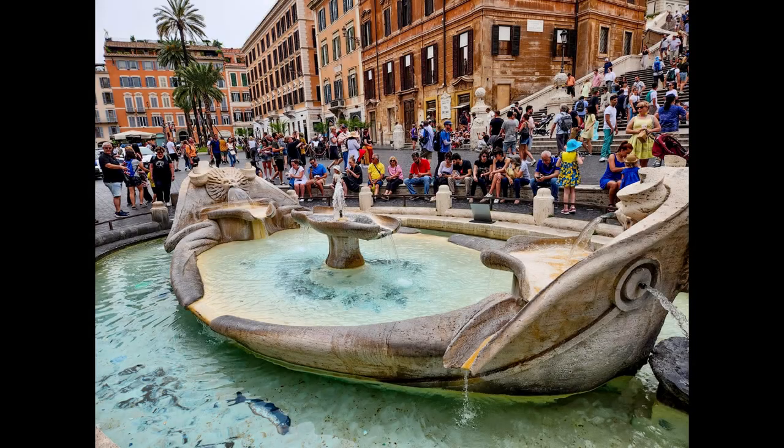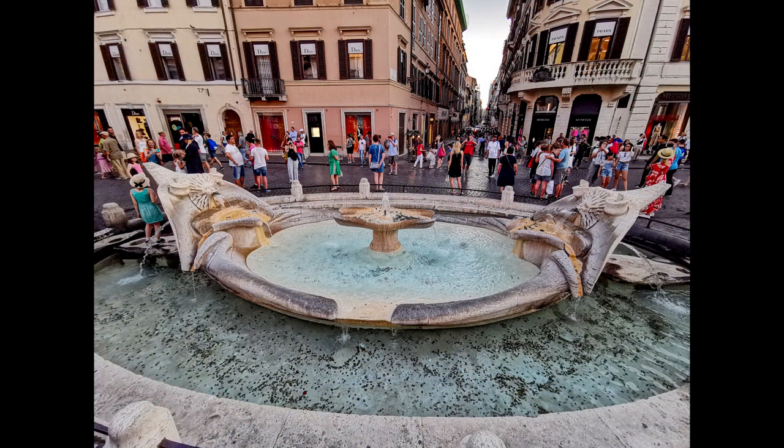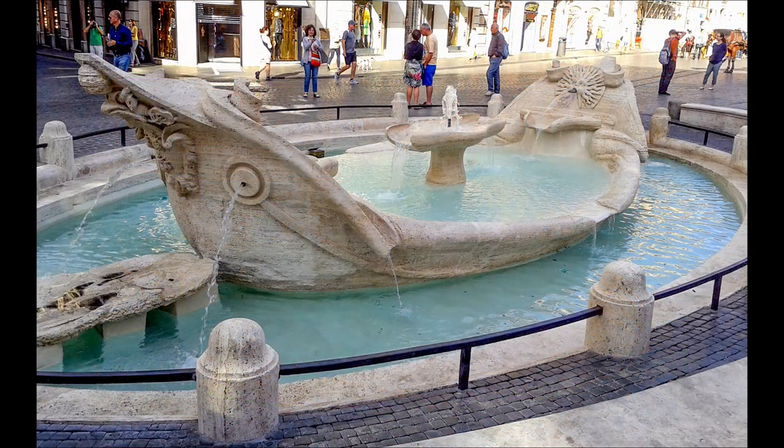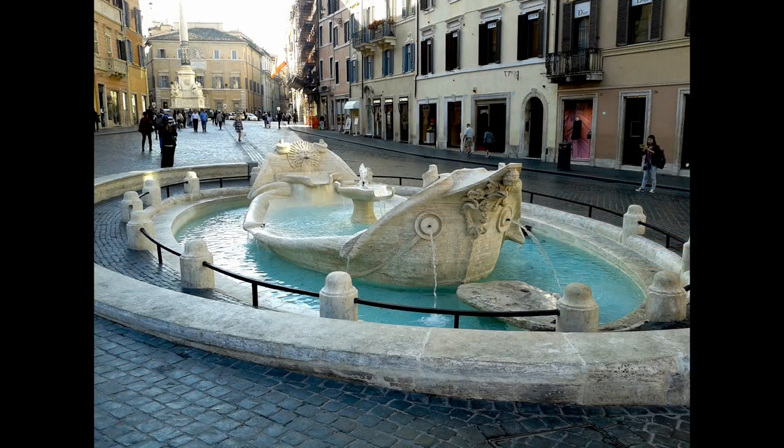At the foot of the Spanish Steps awaits the charming Fontana della Barcaccia, an exquisite Baroque fountain crafted by Pietro Bernini and his son Gian Lorenzo Bernini in the early 17th century. This whimsical fountain, reminiscent of a half-sunken boat, was commissioned by Pope Urban VIII and derives its name, Barcaccia, from the Italian word for boat.